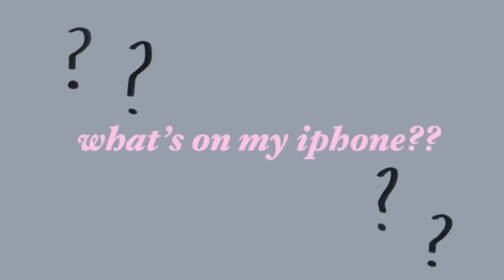Hey guys, welcome or welcome back to my channel. If you're new here, my name is Katherine and today I'm showing you what's on my iPhone. I recently got the iPhone 11 Pro Max and I love it so much — a ten out of ten recommend this phone. I got this as a birthday slash graduation gift and it's my favorite phone I've had yet.